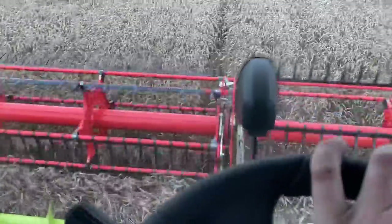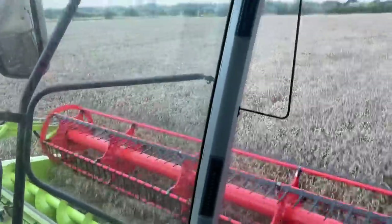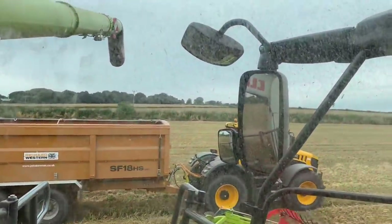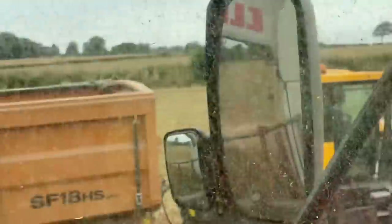Just going really steady though — it's saying 29 moisture but I don't think it's that wet, though it ain't very dry. I forgot to turn the chopper off so I've ended up chopping a little bit anyway. I've put the straw down now and I'm just going to empty before we get to them power lines because they're quite low and obviously the auger goes quite high.